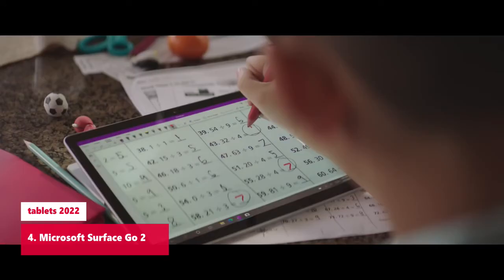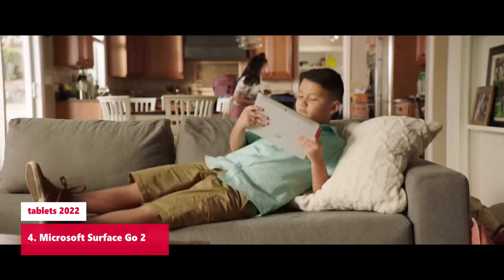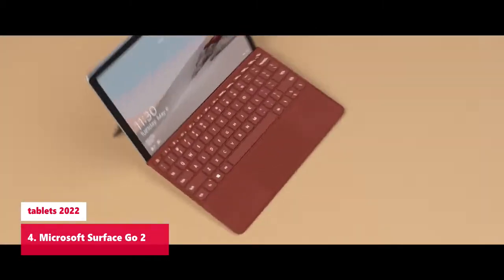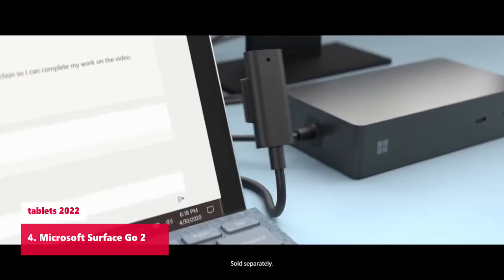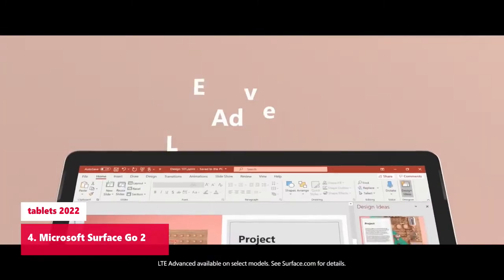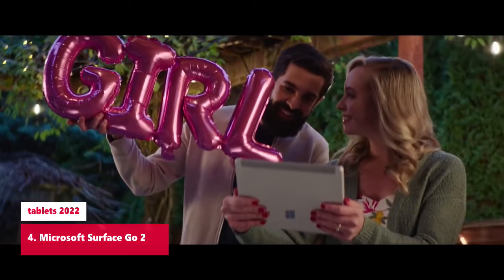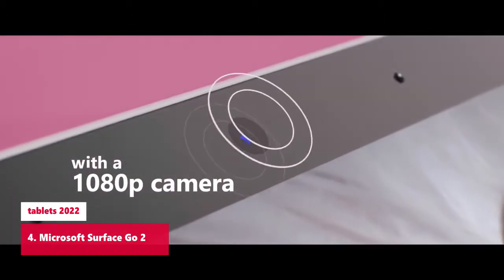Starting at just 1.2 pounds, not including type cover, with new 10.5-inch touchscreen and battery life up to 10 hours. Perfect for browsing, shopping, emails, and homework — tablet portability, performance, and laptop versatility with adjustable kickstand and signature type cover. Stay connected with included USB-C port and headphone jack. Full HD front and rear-facing cameras let you make crisp, clear calls to friends and family, or take and share great photos. High-res touchscreen is perfect for browsing, playing, and binge-watching. Free upgrade to Windows 11 when available.